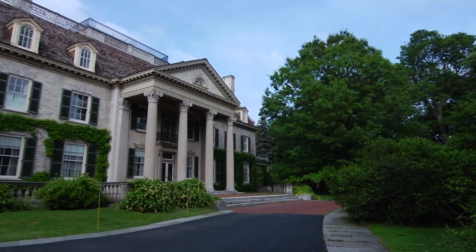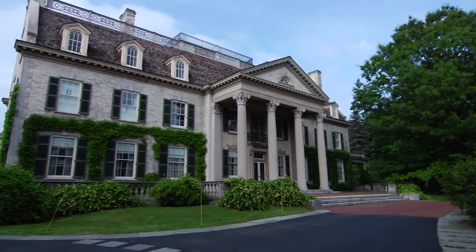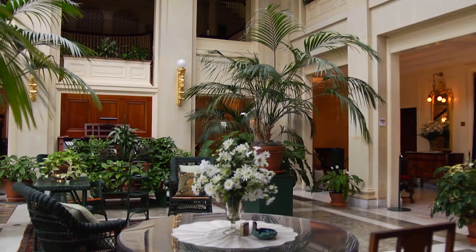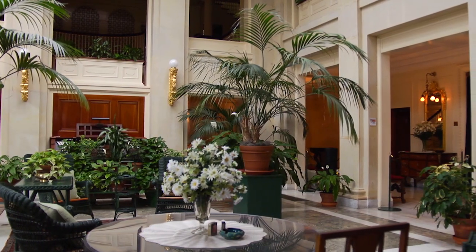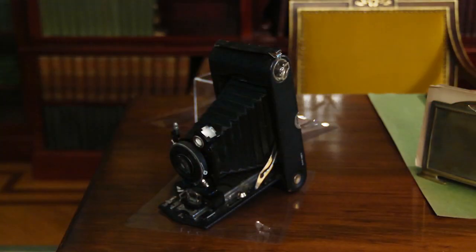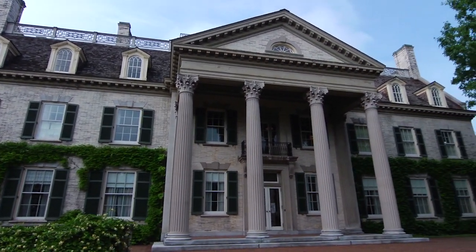On a tree-lined street in downtown Rochester, New York, you'll find a beautiful colonial revival mansion. Once the home of a famous American captain of industry, today it's the home of the world's premier photography and motion picture arts museum. This is the George Eastman House.